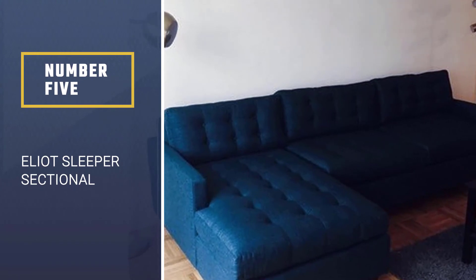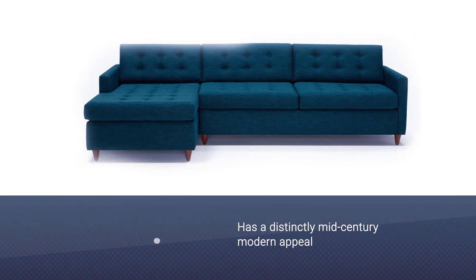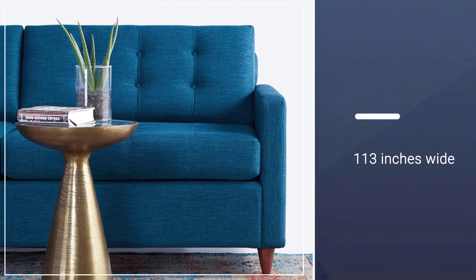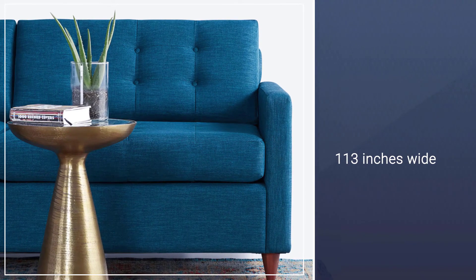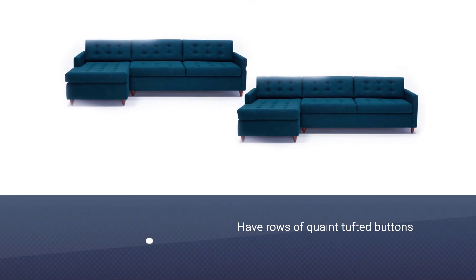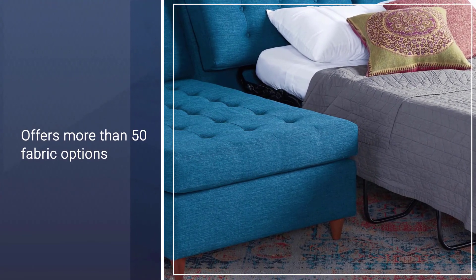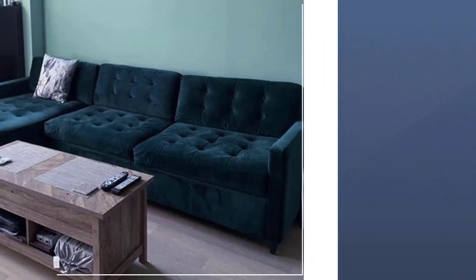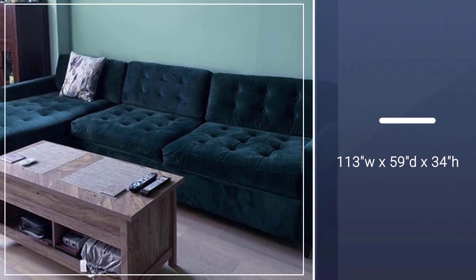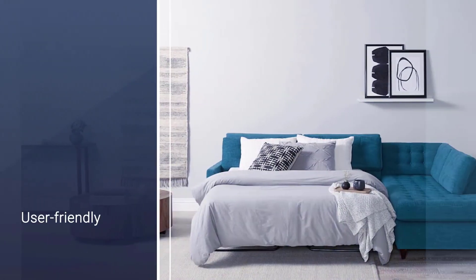Number five: Elliott Sleeper Sectional. This trendy couch has a distinctly mid-century modern appeal and it houses a queen-size mattress that quickly converts the sofa into a sleep spot. This sectional is 113 inches wide and you can decide whether you want its chaise on the right or left side. Both the back and seat cushions have rows of tufted buttons, and the tapered wooden legs are textbook mid-century design. Plus, Joybird offers more than 50 fabric options including every color of the rainbow, so you can go bold or keep it classic.